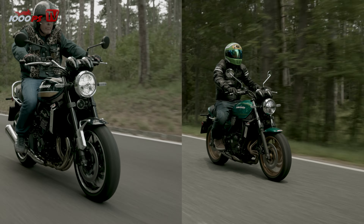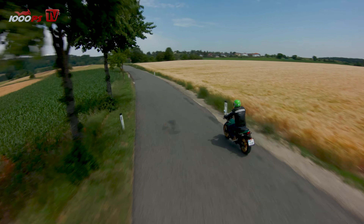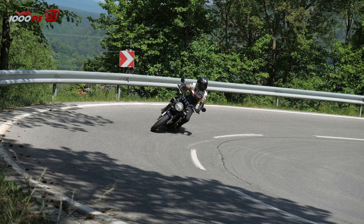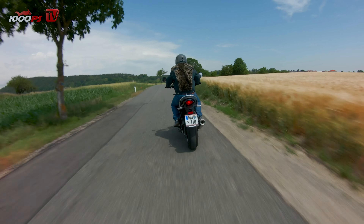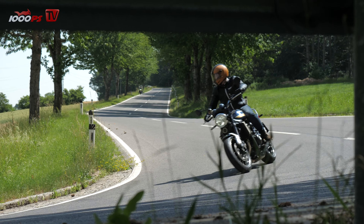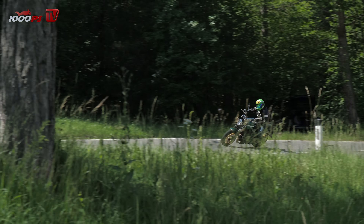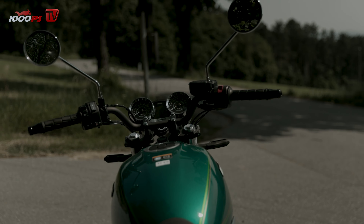To make this comparison fair, it is important to note that these two motorbikes are in two completely different classes. Ratings for performance, chassis, or workmanship must therefore be seen in relation, otherwise the small 650 could immediately go home. But how do they position themselves in terms of price? There is a difference of around €4000 between the 650 and the 900.